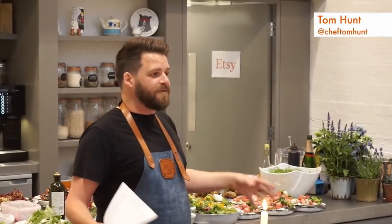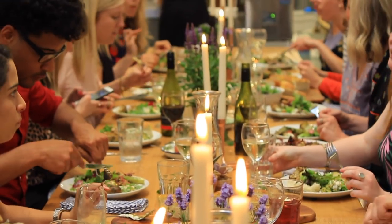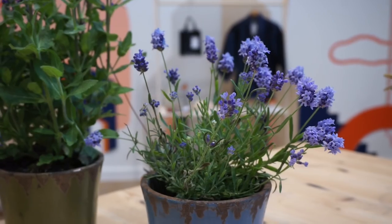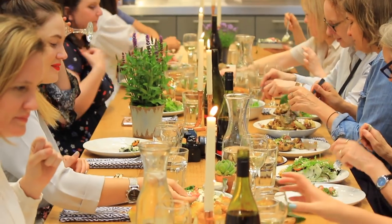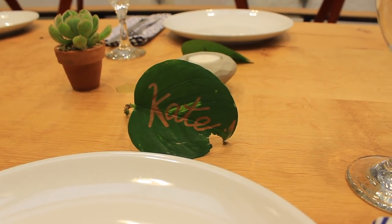Seasonal food is really important — it doesn't mean we can't enjoy our mangoes and avocados, it just means we should focus on a seasonal local diet the majority of the time. For the dinner tonight we've tried to think of every little detail. So instead of using cut flowers for our table decoration, we've used potted plants, succulents and cacti, which will all be put back in the ground or sold on afterwards. And we've used soy candles from Etsy, and instead of using paper, we've used leaves as nameplaces from our office.